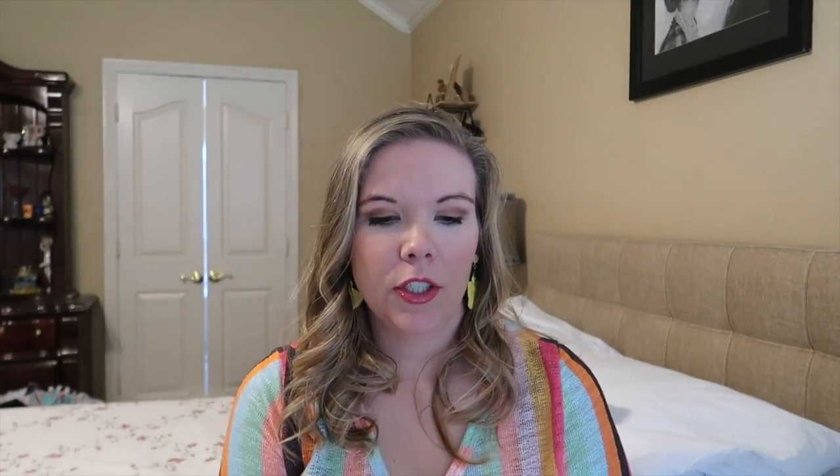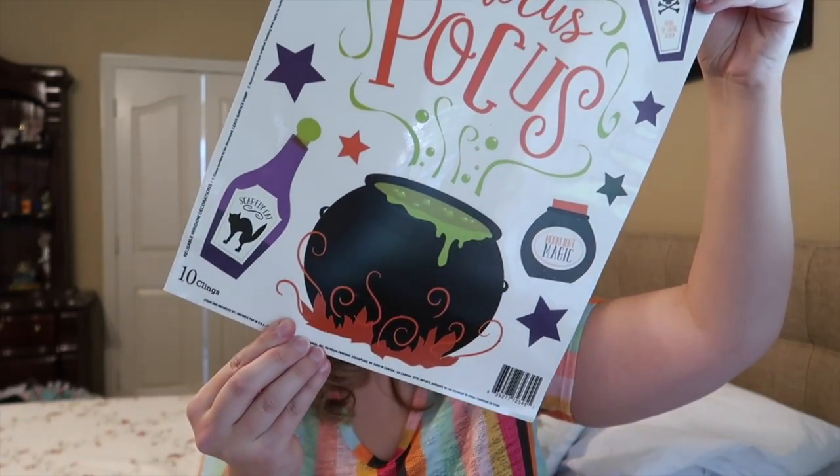I also got these little glitter pumpkins. I don't really have an idea for these yet but I follow several Dollar Tree DIY channels so I thought somebody will give me an idea. I mean you could also just put them out by themselves because they're just little pumpkins. I always get these window clings — this one says Hocus Pocus. They have these for every holiday and they're perfect for keeping the kids busy on the window while I'm in the kitchen unloading the dishwasher or making dinner.